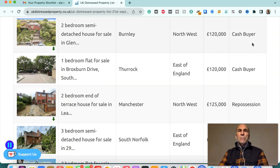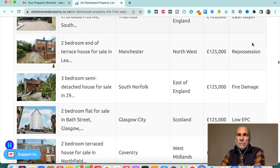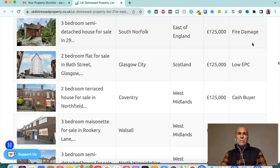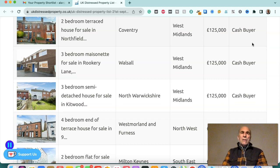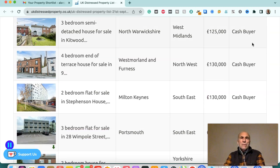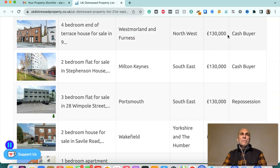Two-bedroom semi-detached house in Burnley, northwest, £120,000 — cash buyer. One-bedroom flat in Thurrock, East of England, £120,000 — cash buyer. Two-bedroom end of terraced house in Manchester, northwest, £125,000 — repossession. Three-bedroom semi-detached house in South Norfolk, East of England, £125,000 — fire damaged. Two-bedroom flat in Glasgow City, Scotland, £125,000 — low EPC. Two-bedroom terraced house in Coventry, West Midlands, £125,000 — cash buyer. Three-bedroom maisonette in Walsall, West Midlands, £125,000 — cash buyer. Three-bedroom semi-detached house in North Warwickshire, West Midlands, £125,000 — cash buyer. Four-bedroom end of terraced house in Westmoreland and Furness, northwest, £130,000 — cash buyer.